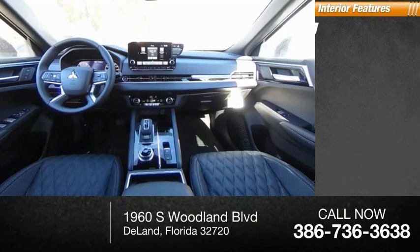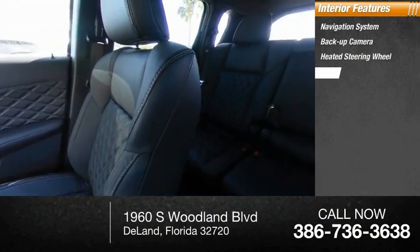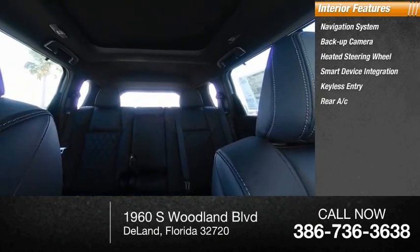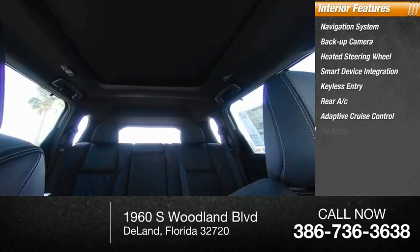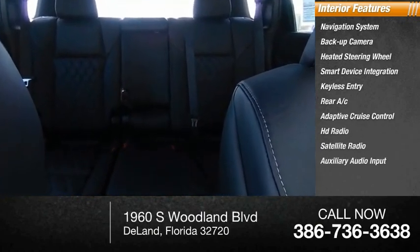Inside you'll find a navigation system, backup camera, heated steering wheel, smart device integration, keyless entry, rear AC, adaptive cruise control, HD radio, satellite radio, and auxiliary audio input. Wouldn't you look great in this vehicle?